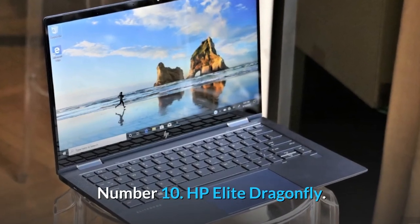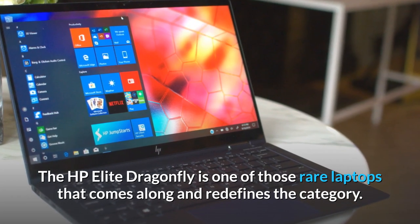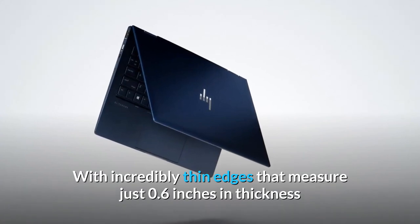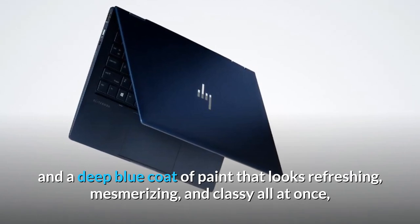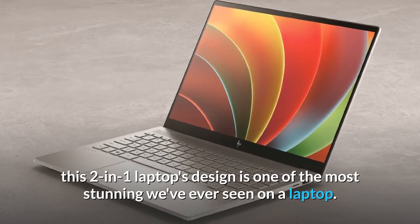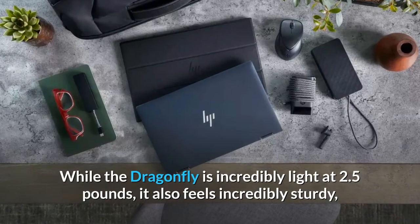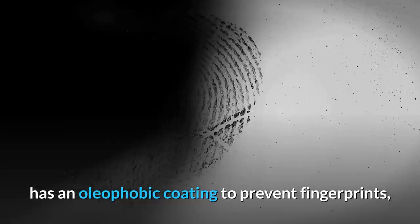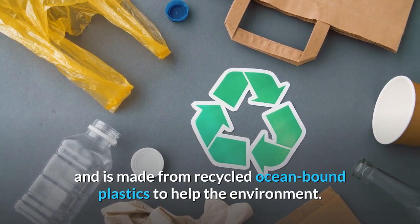Number 10: HP Elite Dragonfly. The HP Elite Dragonfly is one of those rare laptops that comes along and redefines the category. With incredibly thin edges measuring just 0.6 inches in thickness and a deep blue coat of paint that looks refreshing, mesmerizing, and classy all at once, this 2-in-1 laptop's design is one of the most stunning we've ever seen. While the Dragonfly is incredibly light at 2.5 pounds, it also feels incredibly sturdy, has an oleophobic coating to prevent fingerprints, and is made from recycled ocean-bound plastics.